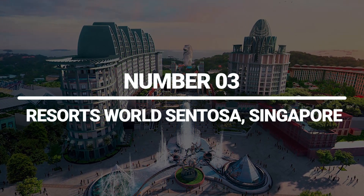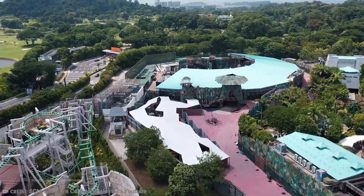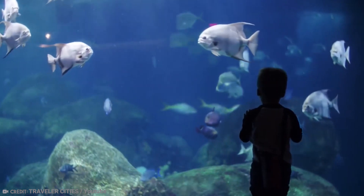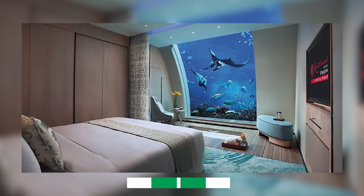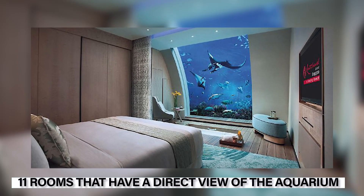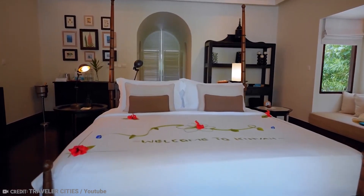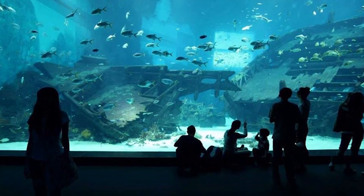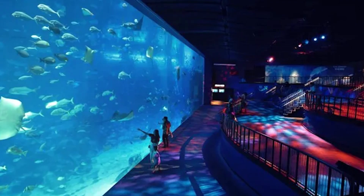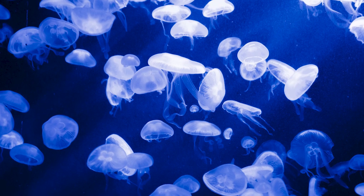Number 3: Resorts World Sentosa, Singapore. At Resorts World on Sentosa Island in Singapore, you can see a big aquarium with more than 100,000 sea animals. But if you're looking for a bit extra, you may book one of the 11 rooms that have a direct view of the aquarium. Visitors can enjoy a sitting space with a jacuzzi on the upper level, and the lower level has a bedroom with a view of the aquarium's tank filled with fish and other marine life. The aquarium also has a habitat for shipwrecks, a museum of jellyfish, and a restaurant with a view of the aquarium.